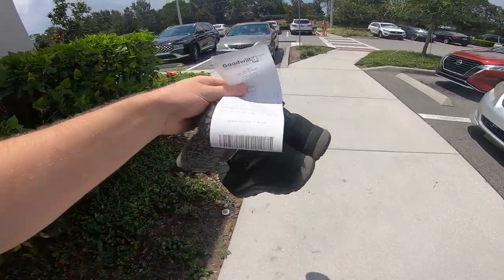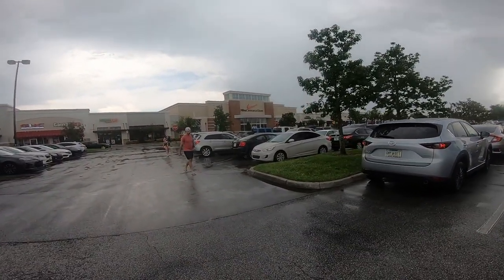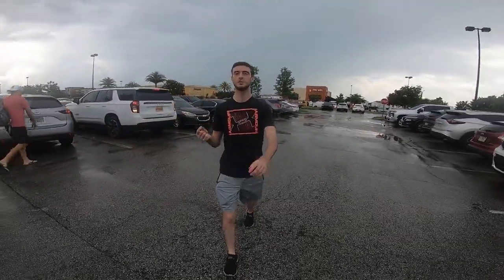Just drove here in an absolute downpour, but it decided to clear up right as we got here. Starting off with the Nike clearance store. My friend mentioned the best thing he found here was a pair of limited edition soccer cleats he sold for $400, paid $60. He also found a penny heads-up — going to be a great day! If I find the shoes I'm looking for at this store, I'm not buying them without a complete box, and this store is basically just one big hash wall.